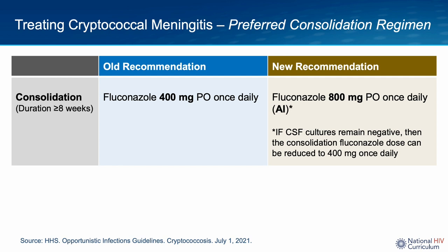Note that CSF fungal cultures are typically incubated for three to four weeks, so practically speaking, most people will receive the higher dose of 800 mg for at least three to four weeks. The duration of consolidation therapy is recommended to be eight weeks from the time of negative CSF cultures.